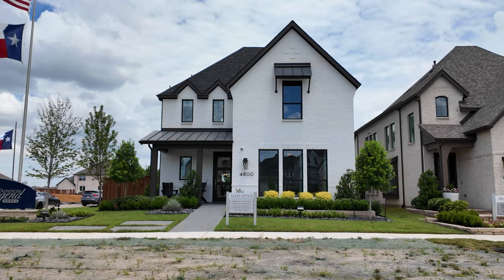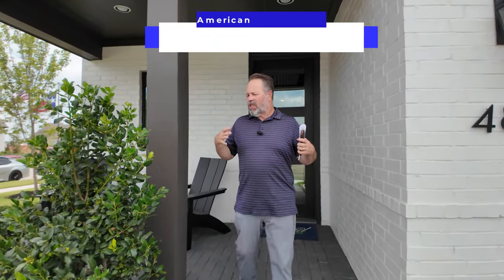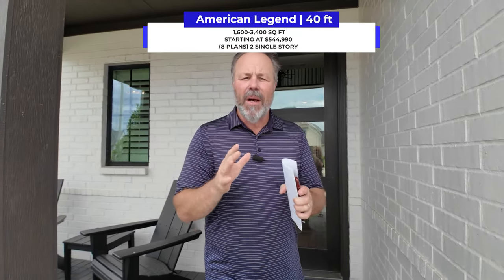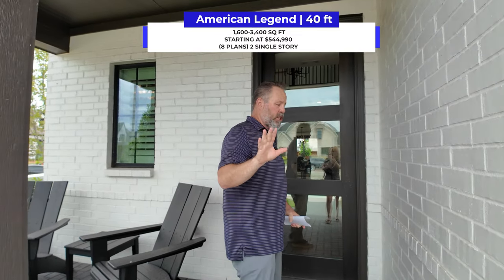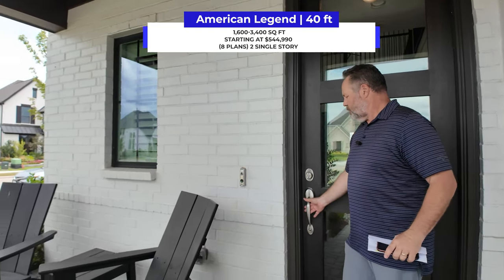Now we're going to this American Legend 40-foot home and I am super excited — you will not believe this. I love that it's a corner lot so you get a lot more expansion. This thing is a 40-foot lot but it's 3,250 square feet — that's huge for a 40-foot lot. You will die when you see this.